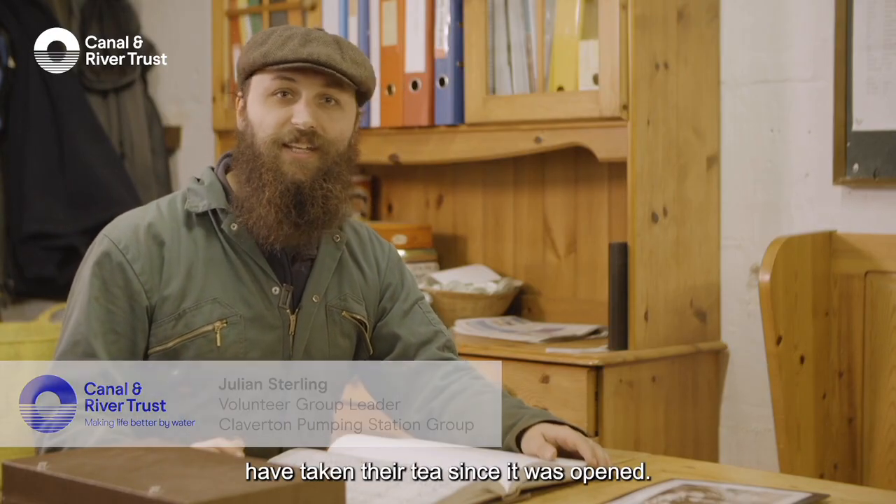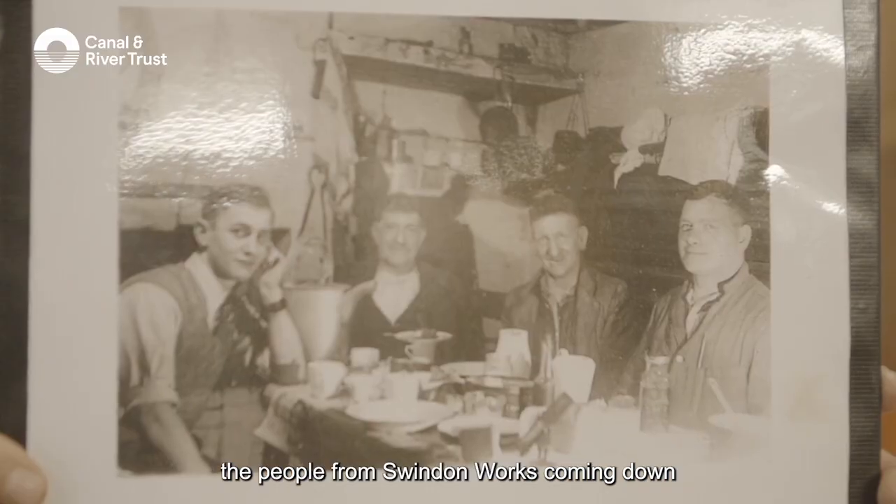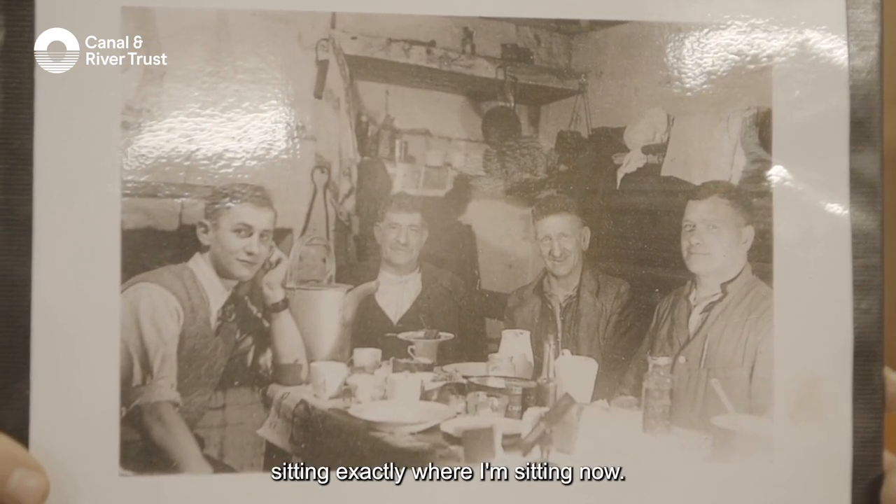So I'm currently here in the mess room, which is where people working on the engine have taken their tea since it was opened. I've even got a photo here of 1936, with the people from Swindon Works coming down to repair the engine sitting exactly where I'm sitting now.